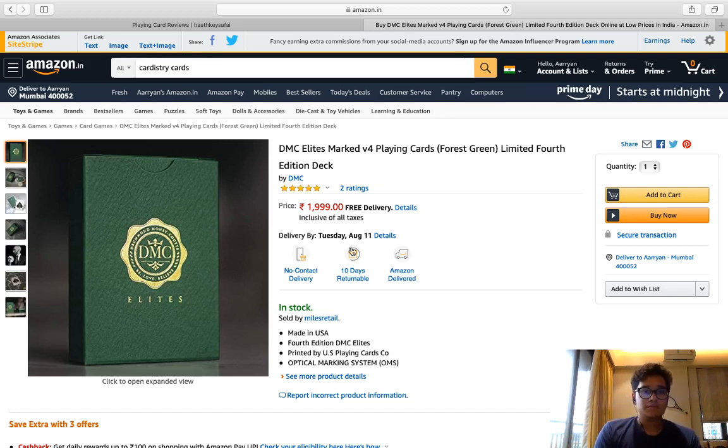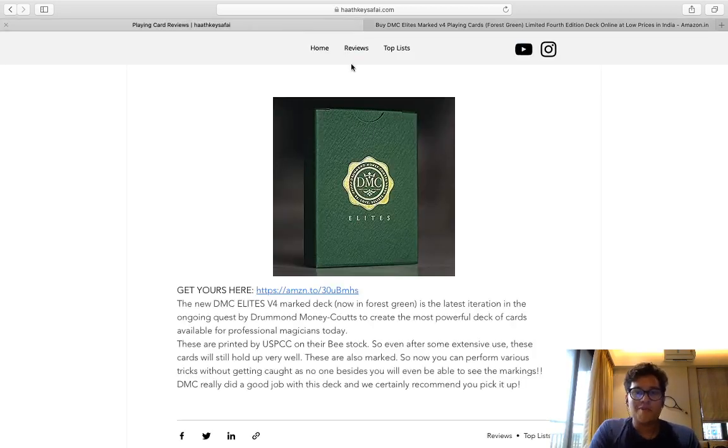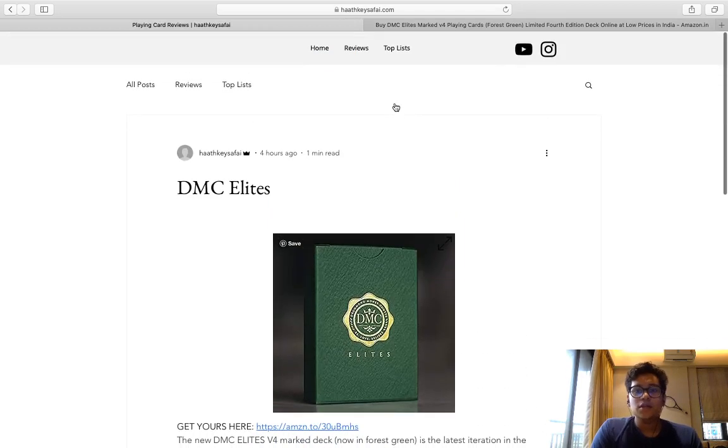So if you guys want to support me, please buy a few decks. Or even if you can't buy, please share this website with your friends because it really really helps out. All the advertising and marketing I can get, I'll take it. So if you want to buy a deck, please come to my website, click on the link, and buy the deck from there.